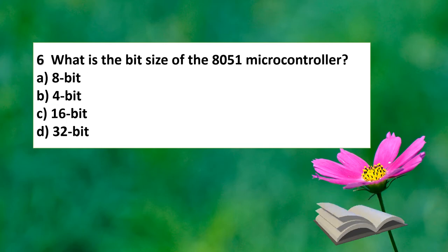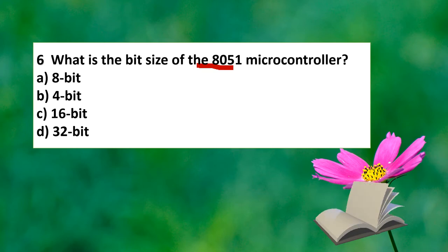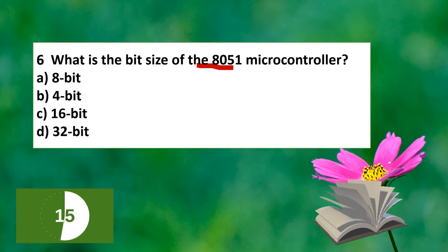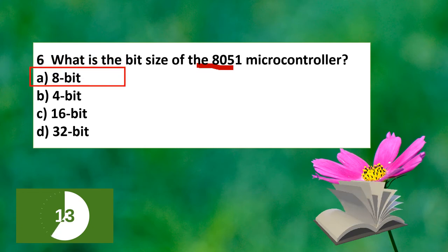The next question asks about the bit size of the 8051 microcontroller. The 8051 is an 8-bit microcontroller, which is why the bit-addressable memory explanation relates to its 8-bit architecture.